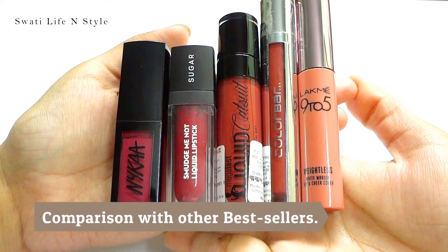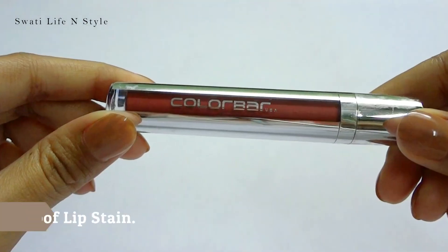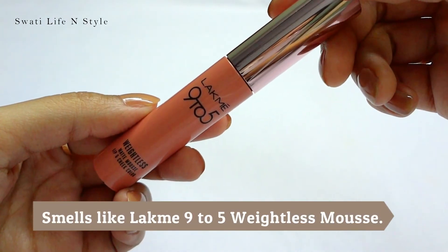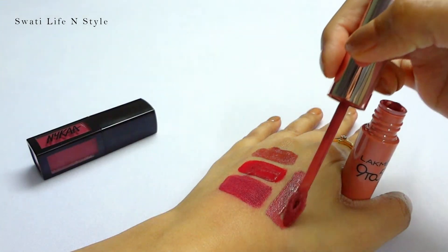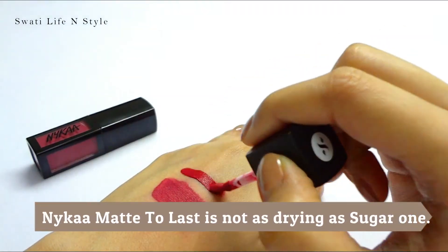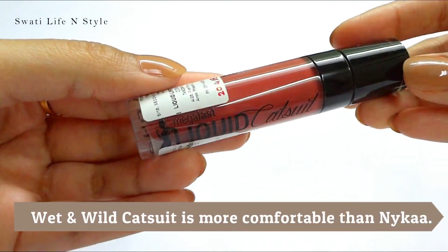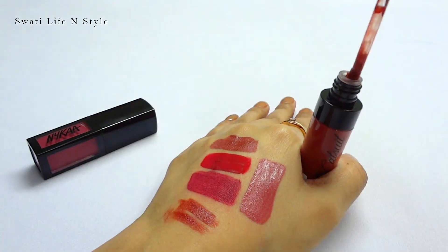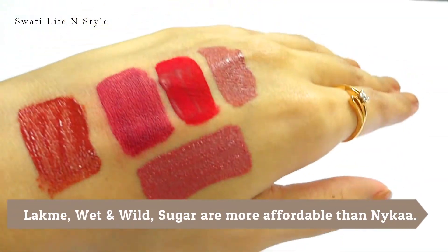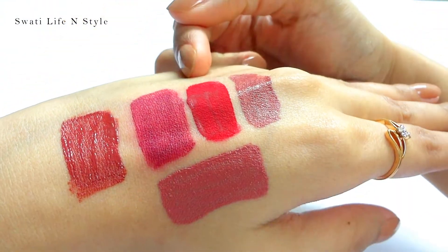Compared to other popular liquid lipsticks, its texture is very similar to Color Pop Kiss Proof Lip Stain. It smells exactly like Lakme 9 to 5 Weightless Matte Mousse Lip and Cheek Color. It is not as drying or runny as Sugar Smudge Me Not, but I feel Wet n Wild Catsuit is slightly more comfortable than the Nykaa Matte to Last. So you can imagine what the actual texture of the Nykaa liquid lipstick is like.